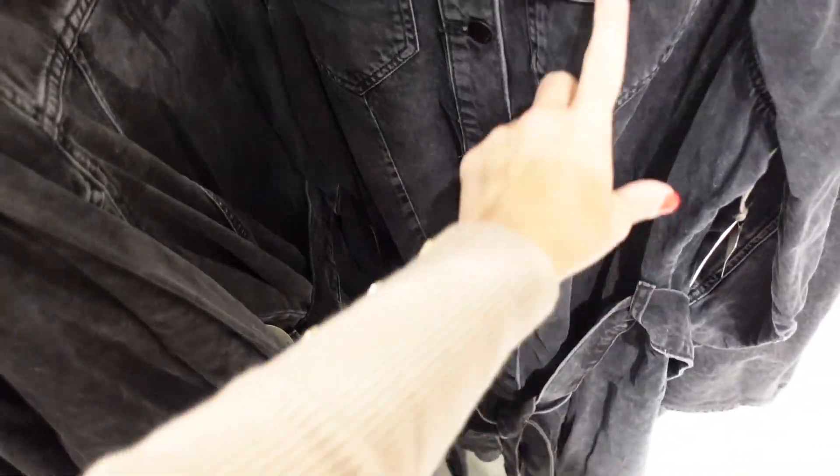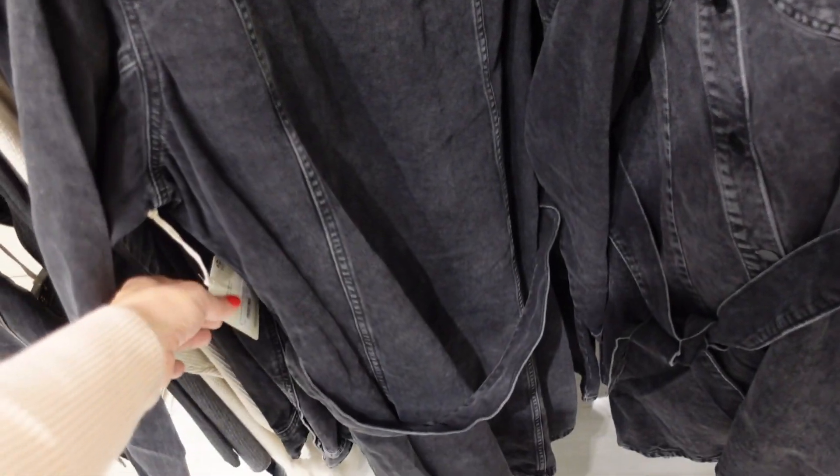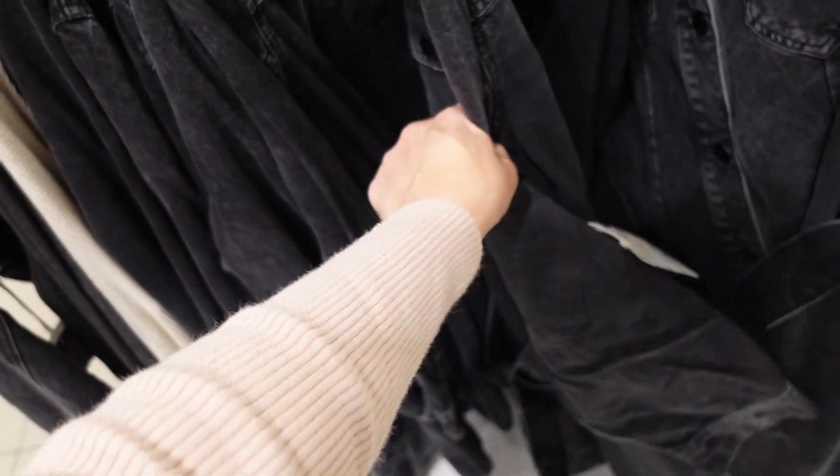A new denim button-down dress with a smaller collar, full button-down, two flat pockets, belt, and button detail on the wrist, plus a seam across the back. Regularly going to be $74, on sale for $39.99.